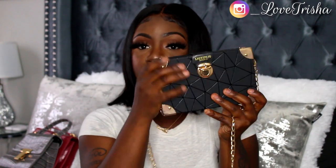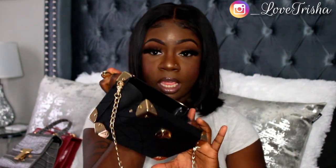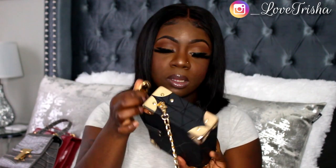The next purse is the Push Lock Geometric Print Chain Bag — it's like a box purse, really cute. Unlike the other purses, this one just has a chain crossbody strap. I've never owned a purse like this before and I don't have any other bag like it. It opens up with a little clasp, and I really like the gold detailing on it.